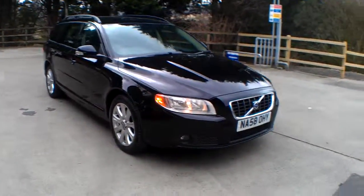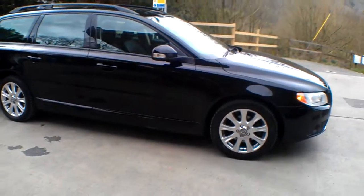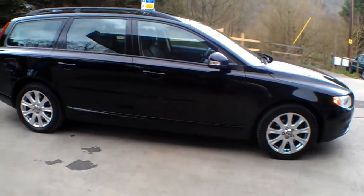Hello and welcome to Bath Cars. I'm Neil and today's car is the Volvo V70. It's the two litre turbo diesel, in solid black.